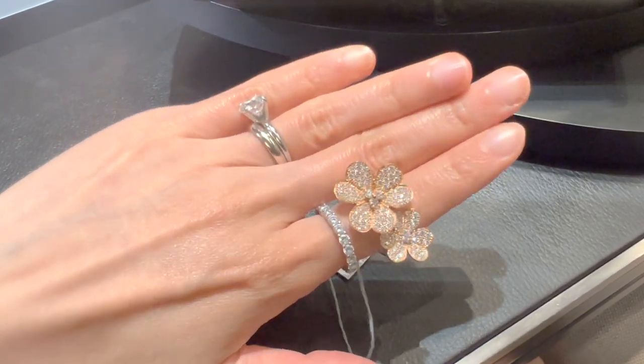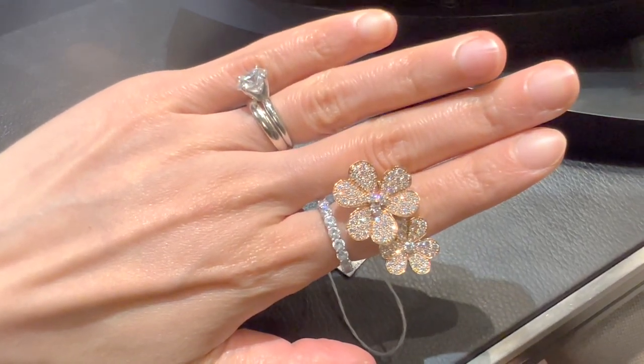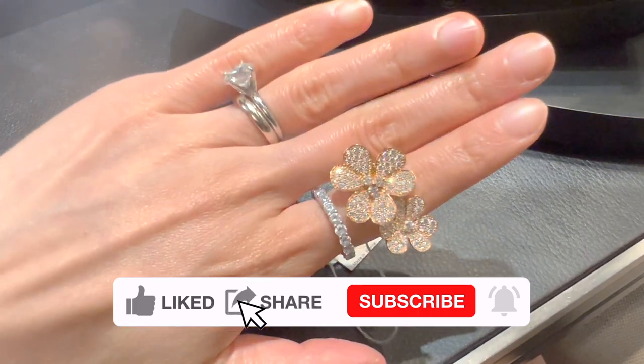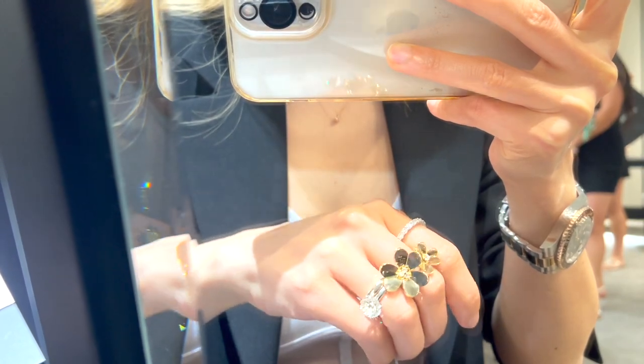I think I'd pick the bracelet or the earrings over the ring, no matter how stunning the ring is. Which piece is your favorite among everything I tried on today? Which one do you think I should get next? Leave me a comment and I'll see you soon — bye bye!